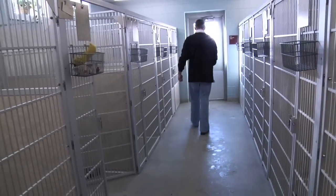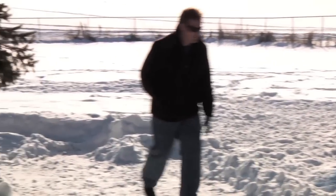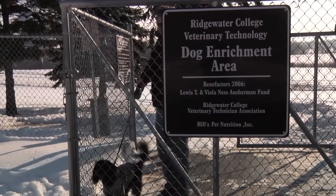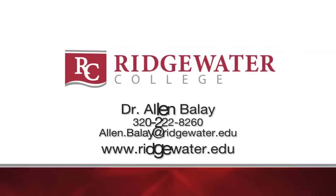To be accepted into the Ridgewater College veterinary technician program, a person must have completed high school or college equivalent in biology and chemistry, and must take the placement tests. At Ridgewater College, the veterinary technology program is creating opportunities for careers as a veterinary technician. Contact us for more information.